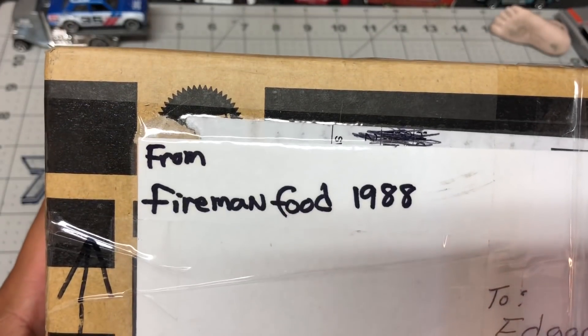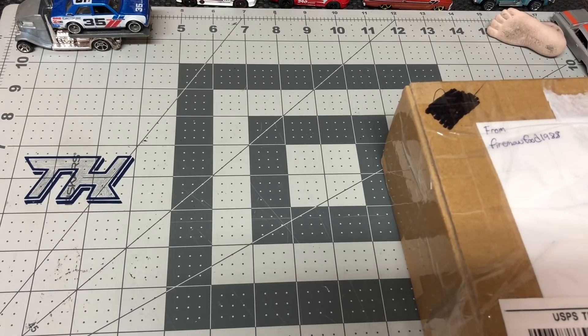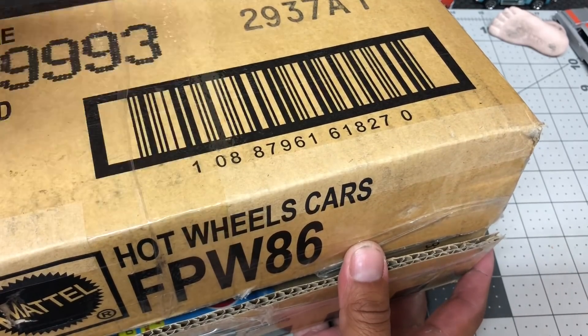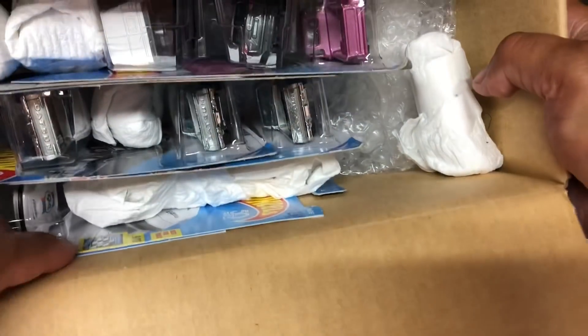I have two boxes from Fireman Food. Let's open the big box first. Fireman Food has a YouTube channel — he does cool in-store videos, haul videos, trade videos, and he opens mostly every single diecast he gets on video. If you're not following him on YouTube, I'll put a link to his channel in the video description below.